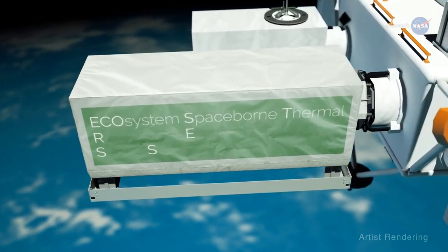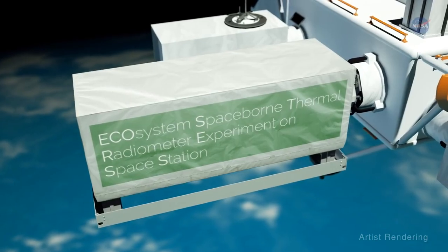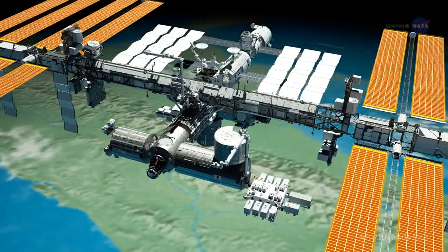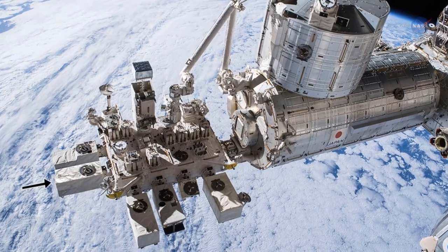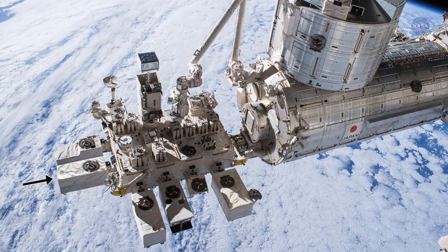A new NASA mission called ECOSTRESS, short for Ecosystem Spaceborne Thermal Radiometer Experiment on Space Station, was successfully launched to the International Space Station on June 29, 2018. ECOSTRESS will literally study how plants sweat, providing the most detailed measurements of plant temperatures available from space and helping researchers monitor the health of Earth's vegetation.